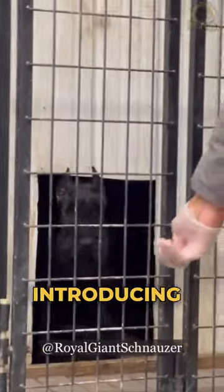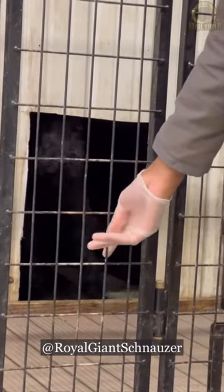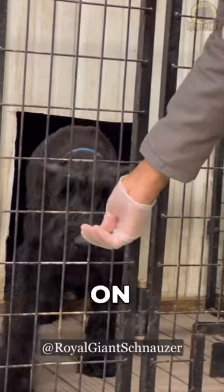First, start by introducing your schnauzer to the crate. Let them sniff and explore it on their own.